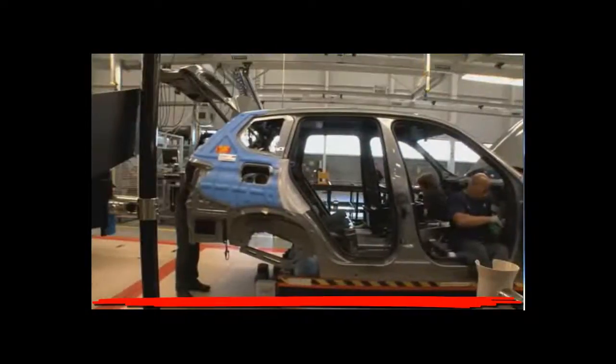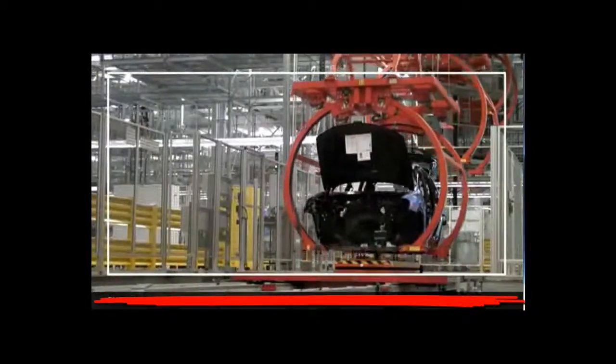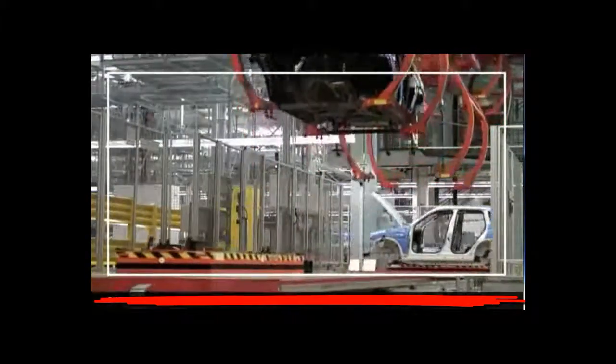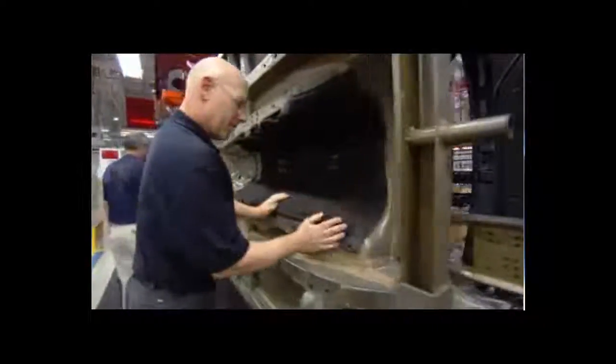Next, the wiring harness is routed through the cabin, trunk, and engine area. Your X3 was then placed in a special conveyor that took it to the tilt area. The carrier allows associates to rotate your vehicle, giving them unobstructed access to the underbody.